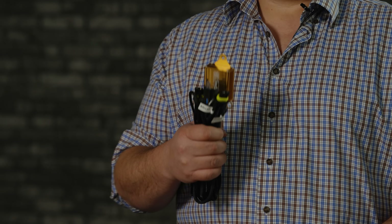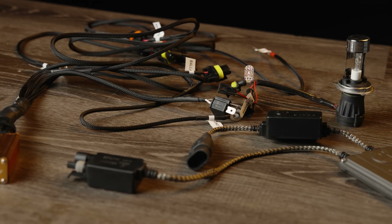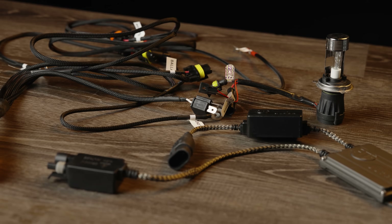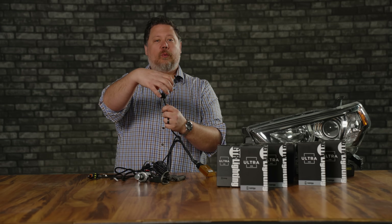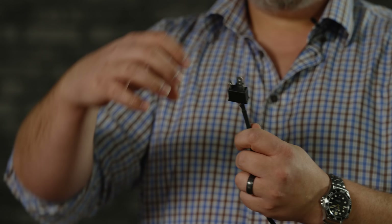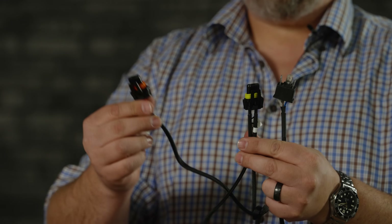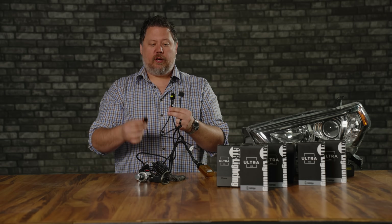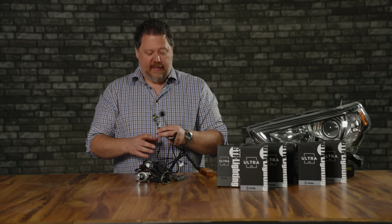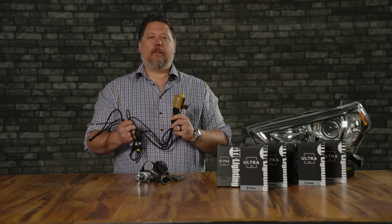Making this work requires connecting the bulb to the ballast plus a relay harness to make the high beam/low beam function work. Not only do we need to pull power from your headlight wiring to turn on both ballasts, but we also need to control the high beam switch — one part controls the position of the light bulb and one turns the light on and off. That's a lot of wiring to install just to get brighter headlights, and this is one of the greatest reasons to choose an LED bulb over an HID.